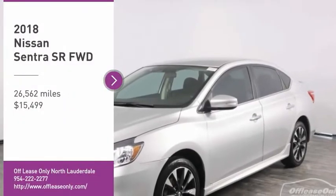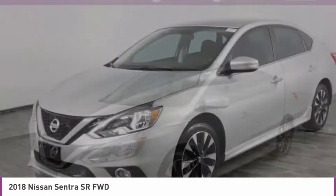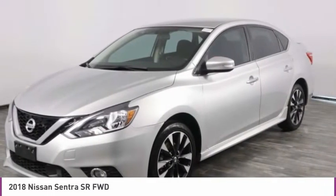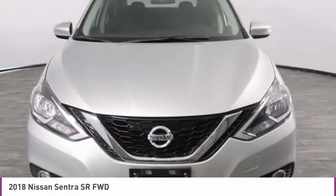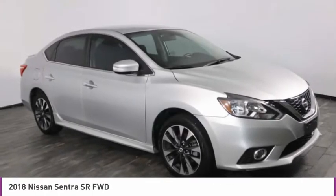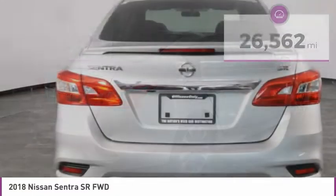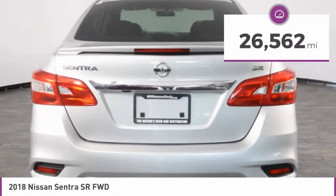Make a great choice today with the 2018 Sentra. With its spacious and versatile interior and stellar fuel efficiency, the Nissan Sentra is the obvious choice for anyone who wants to enjoy a stylish and comfortable ride, and is priced below $20,000. This vehicle has less than 30,000 miles.